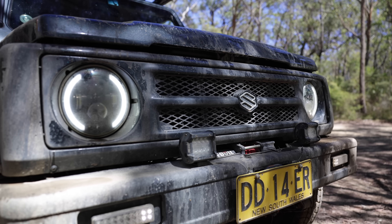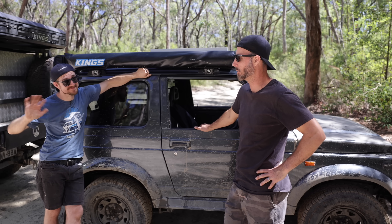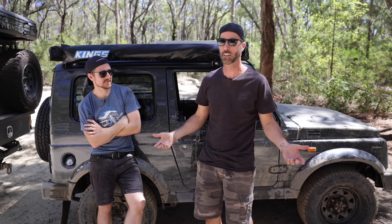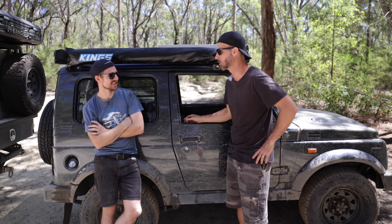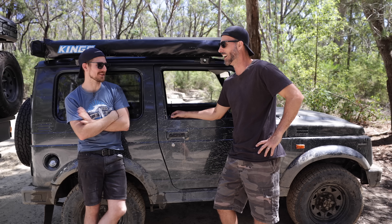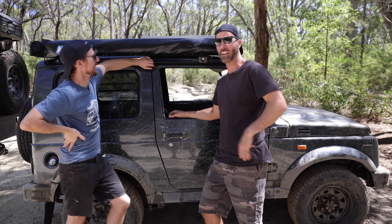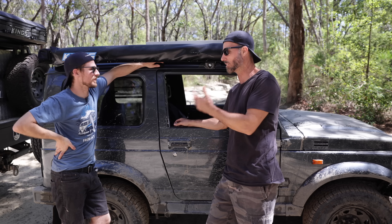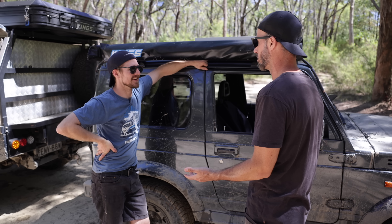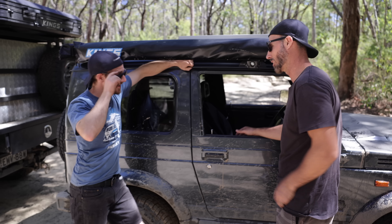Now let's have a look over at the Sierra. Everybody, this is Isaac. No doubt you would have seen him on our show in the past. He's a very, very clever guy — he helped us with the moon buggy and he builds guitars, he's a luthier by trade. A very talented guy, and also knows heaps about Suzuki Jimnys. This is a Sierra, but you helped me with mine. Tell me about it — it makes some awesome noises.